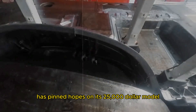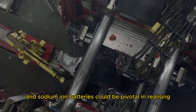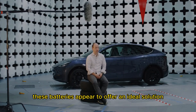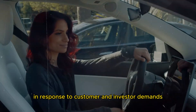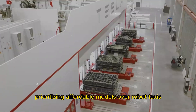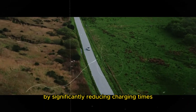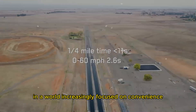Tesla, in particular, has pinned hopes on its $25,000 model, and sodium-ion batteries could be pivotal in realizing this vision. With reduced production costs, enhanced safety, and robust performance, these batteries appear to offer an ideal solution for achieving this anticipated price point. Tesla has already adjusted its strategy, prioritizing affordable models over robot taxis. Beyond impacting vehicle costs, sodium-ion batteries also promise to revolutionize charging infrastructure by significantly reducing charging times, thereby enhancing user convenience.